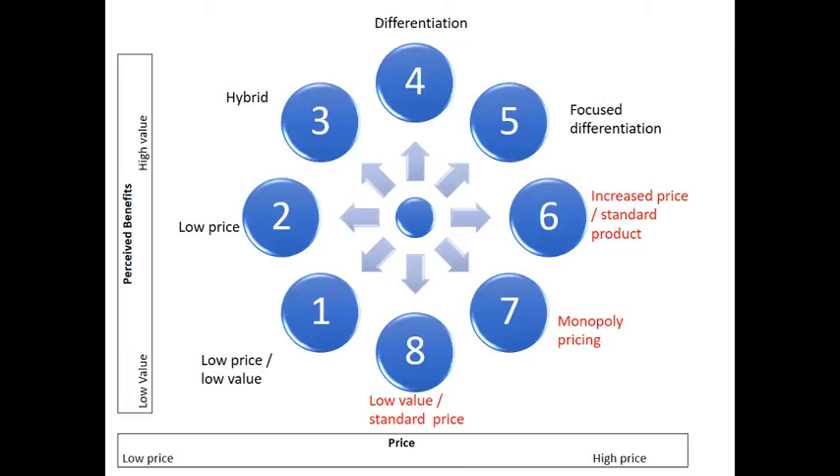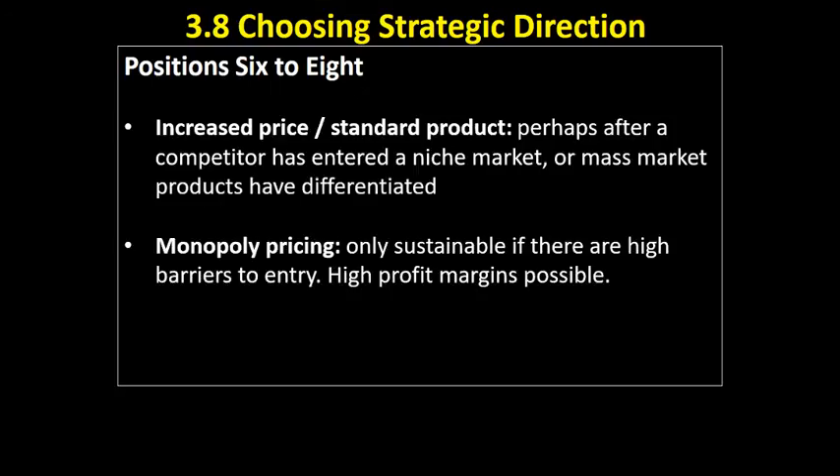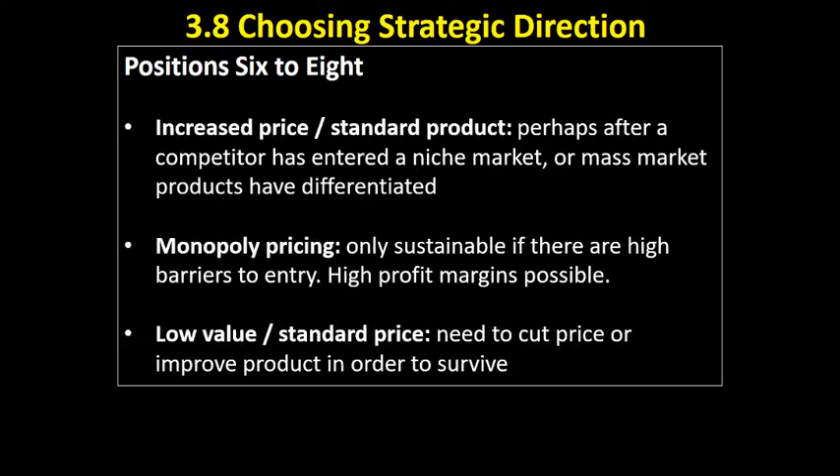Finally, the low value, standard price position. That doesn't sound good. Consumers don't value our products but we're trying to sell at a standard price. We're going to need to cut the price or improve the product in order to survive. Obviously there aren't huge numbers of examples of businesses that follow these strategies, because they're not good strategies to follow, and businesses that do follow them don't last long.